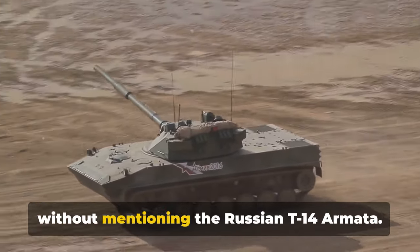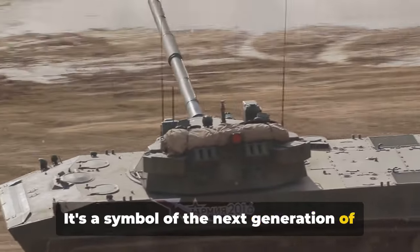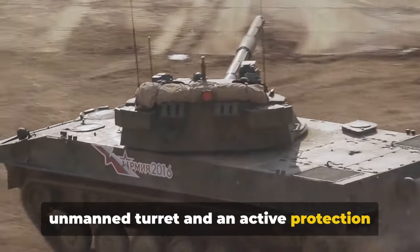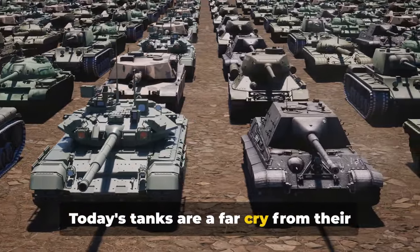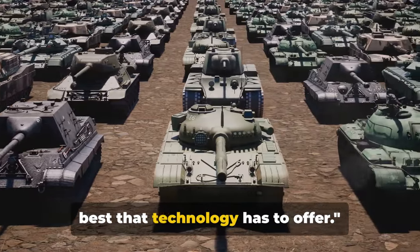And we can't talk about modern tanks without mentioning the Russian T-14 Armata. It's a symbol of the next generation of armored warfare, with features like an unmanned turret and an active protection system that can intercept incoming projectiles. Today's tanks are a far cry from their World War I ancestors, equipped with the best that technology has to offer.